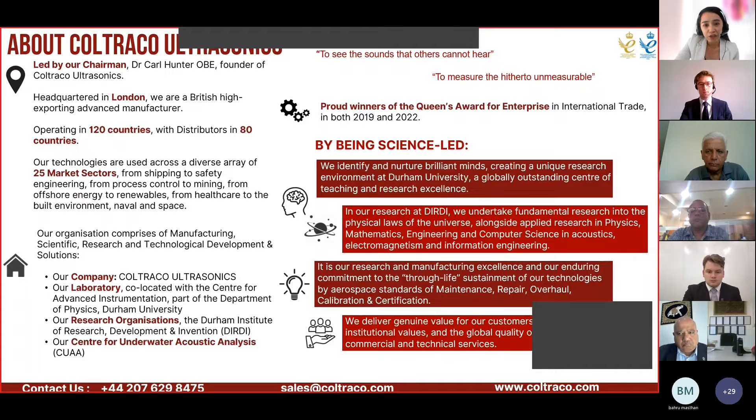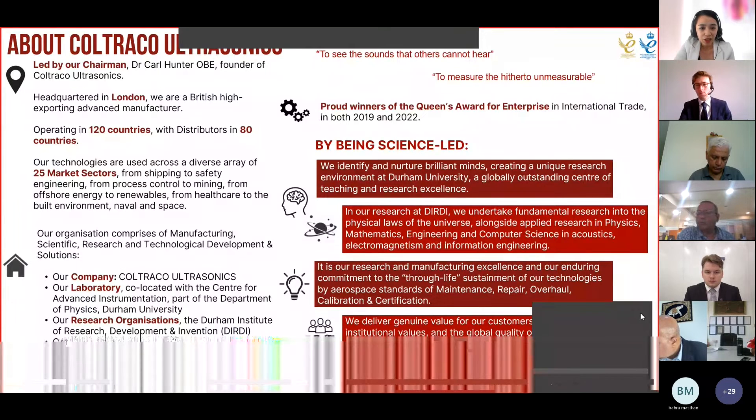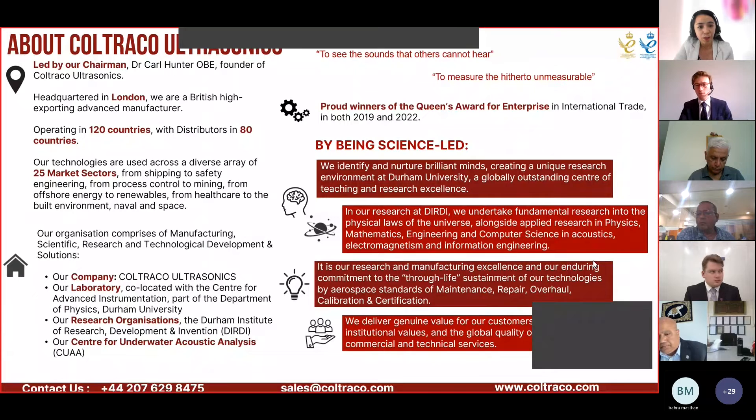We are science-led and we have a unique research environment where we identify and nurture brilliant minds. At DERDI, our institute, we undertake fundamental research into the physical laws of the universe alongside applied research in physics, mathematics, engineering, and computer science in acoustics, electromagnetism, and information engineering. It is our research and manufacturing excellence and our enduring commitment to the true-life sustainment of our technologies by aerospace standards of maintenance, repair, overhaul, calibration, and certification.